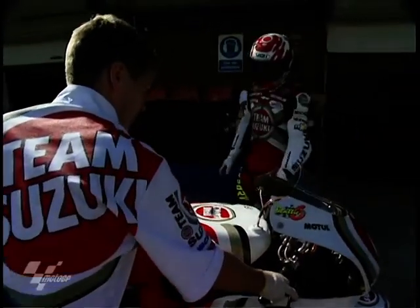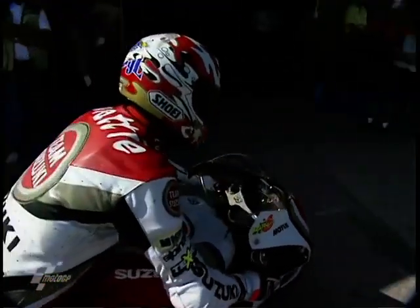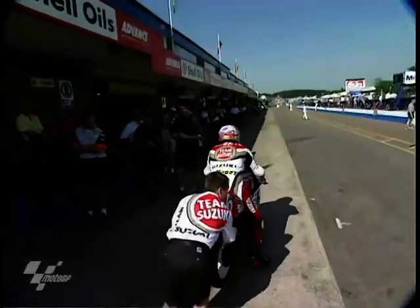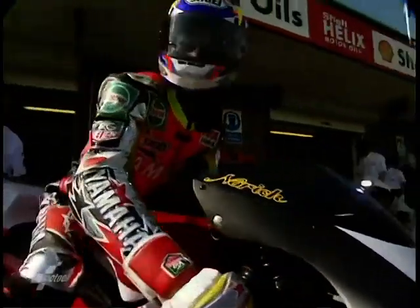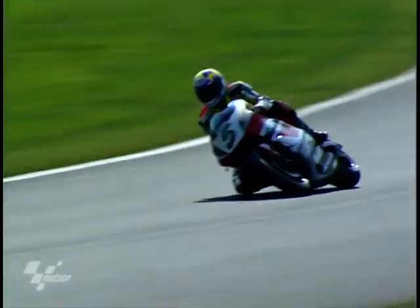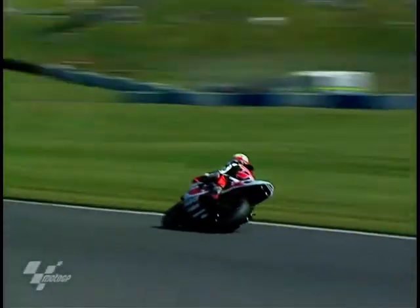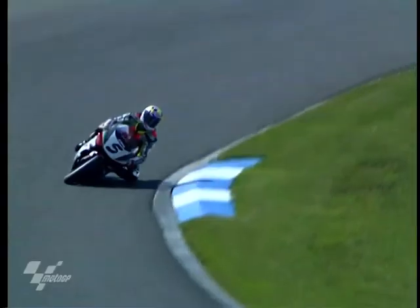Daryl Beattie, who has said he expects to be racing in Superbikes next season, was 12th at Donington — a track where Kevin Schwantz has taken the Lucky Strike Suzuki to four victories. Norifumi Abe, Yamaha Team Rainey, was 11th at Donington. He was also 11th in qualifying last year when he went on to win the Japanese Grand Prix, but Abe seems far off the pace this year and unable to live up to his role as number-one Yamaha rider.